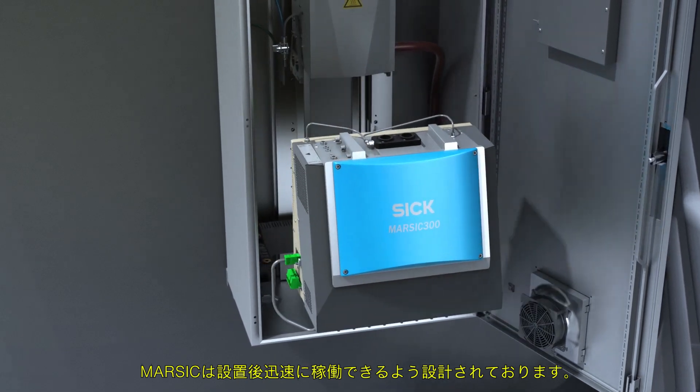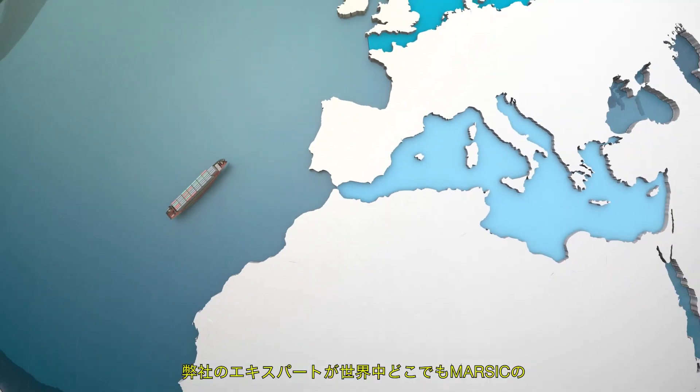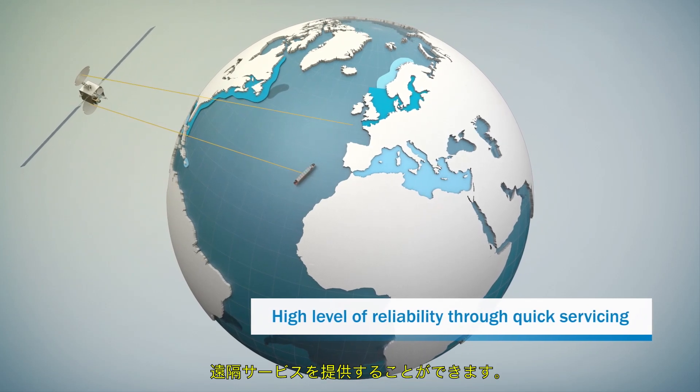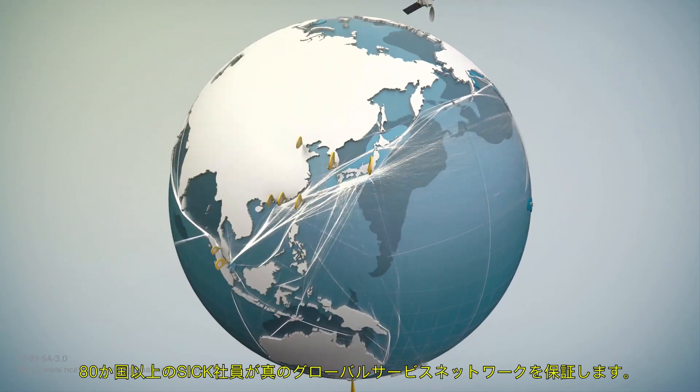MARSICK is designed for quick availability onboard. Modules can be easily replaced at sea by onboard engineers. Our experts are also able to provide remote service for MARSICK, whatever its location. With employees in more than 80 countries, SICK can guarantee that its service network is truly global.